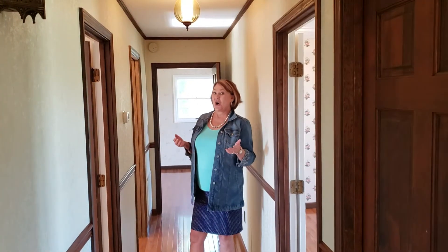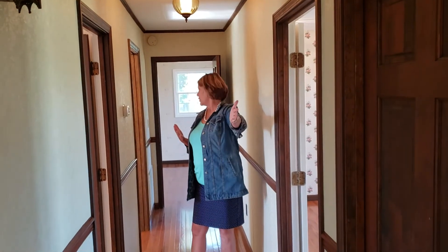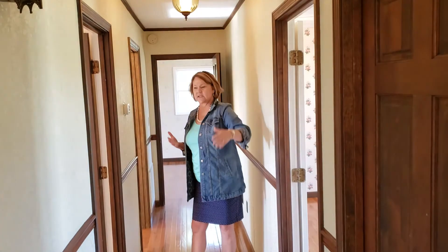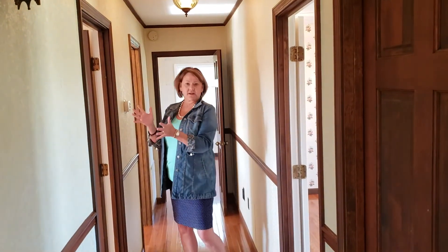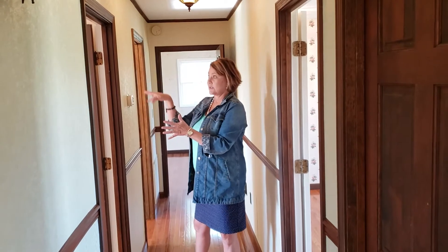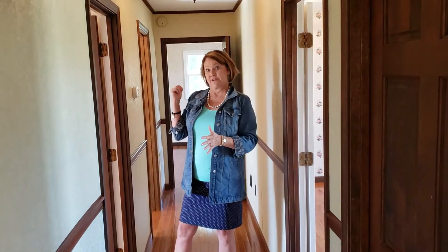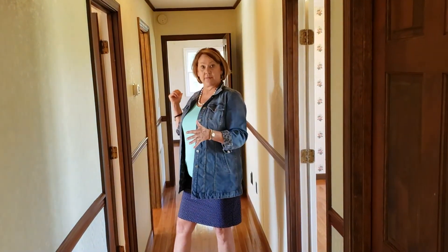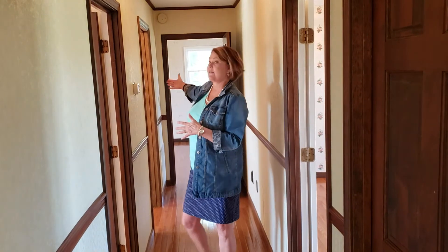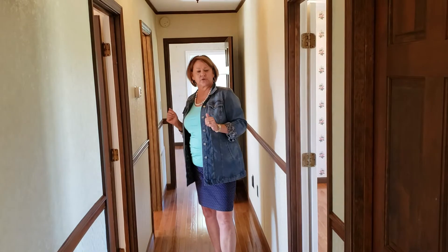We're in the hallway that goes to all the bedrooms and the basement. We've got the basement door here. We've got a very large bedroom with built-ins. On this side we have another bedroom. The master bedroom is at the end of the hall and it's got its own bathroom, and then we have another bathroom right here which services the other two bedrooms.